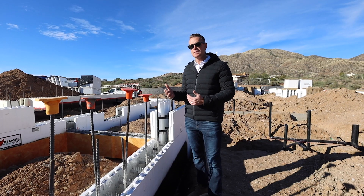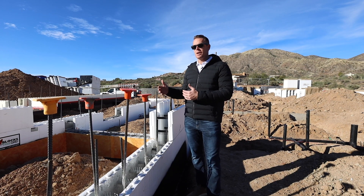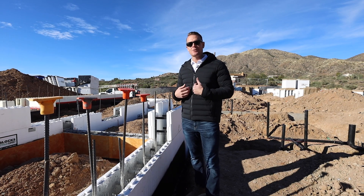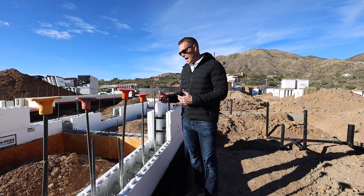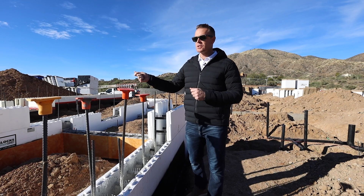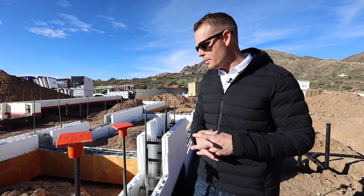A lot of benefits to ICF: more energy efficiency, great for sound, great for thermal, and great to prevent bugs — which is a big thing for us in Phoenix, with scorpions, crickets, and roaches. That really helps prevent bugs from coming in. And the dust pollution — we have a lot of dust in Maricopa County, so this is why we have dust control methods to prevent dust from coming into the home.